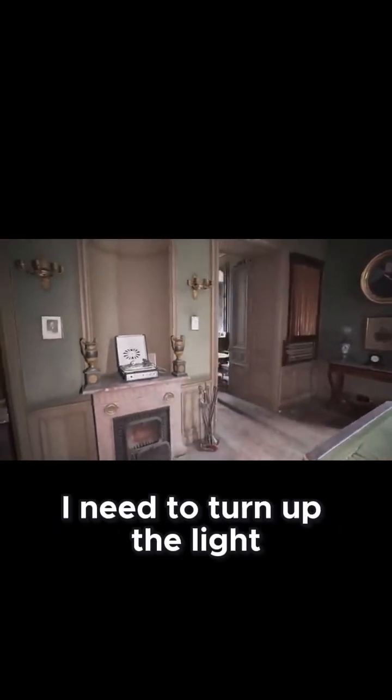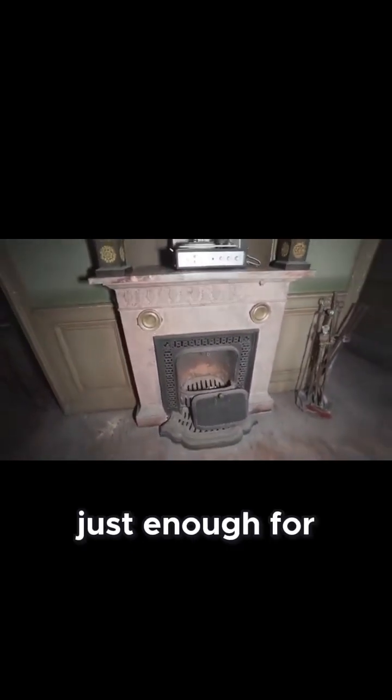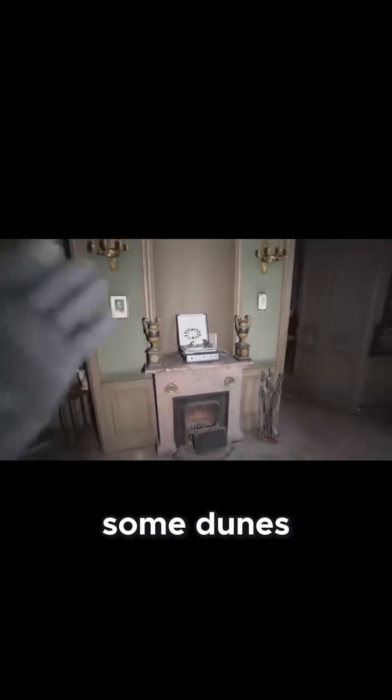Let me show you what's left in here because it's quite fascinating. I need to turn up the light a little bit because it's dark in here. We also have a fireplace in this room — it's a very small fireplace, just enough for one block of wood. These two vases to either side of it, and then a record player right in the middle where they could play some tunes and have a nice time.